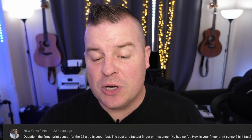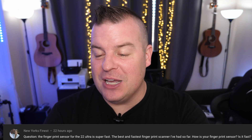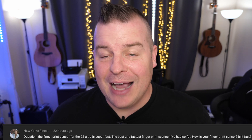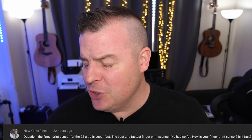With that said, let's get to the Q&A portion of the video. The first question of the day comes from New York's Finest — the fingerprint sensor on the S22 Ultra is super fast, the best and fastest fingerprint scanner ever. But how is your fingerprint scanner? Is it fast? Yes, I agree — it is fast and it's pretty accurate.